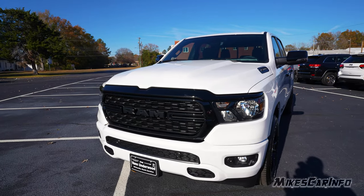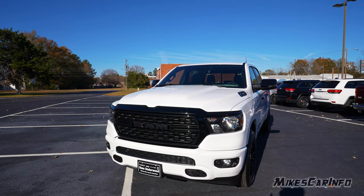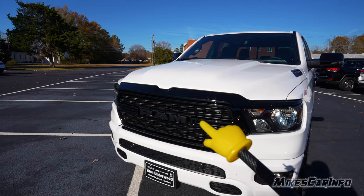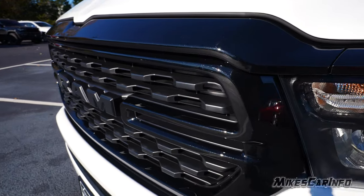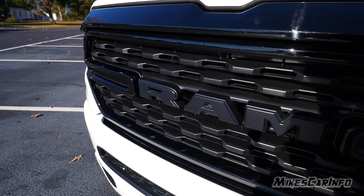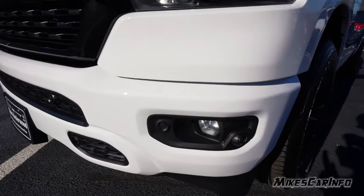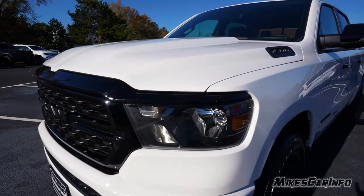Here in the front, since it has the Knight Edition, it has a lot of gloss black. In contrast with the white it kind of looks good, but there's a lot of gloss black on the vehicle. The upper portion of the grille is gloss black, and then the main center part of the grille is matte black, so you can see a little contrast there. The Ram emblem is blacked out in the center, and there are matte black portions at the bottom with the parking sensors and fog light housings as well.